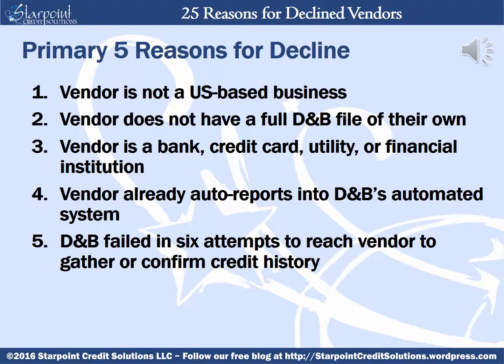If the vendor already auto reports into D&B's automated system, this information will flow onto your report automatically, so they don't want you to waste one of those very valuable and expensive slots on something that will flow onto the report automatically. And finally, if D&B has failed in six attempts to reach the vendor to gather or confirm credit history, this would reflect as an attempts exhausted decline and provides you with the opportunity to resubmit the vendor and/or have the vendor call in to D&B directly.